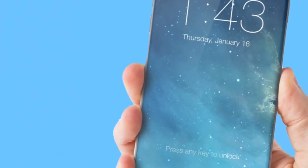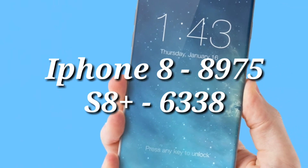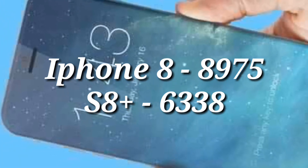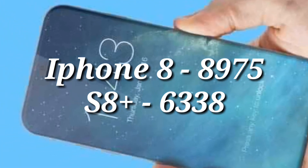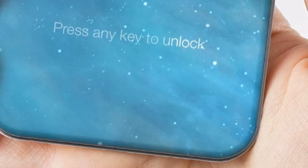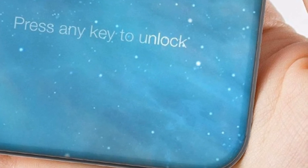In the multi-core section, iPhone 8 scores 8,975 which is 58% better than iPhone 7. The second highest score belongs to Samsung Galaxy S8 Plus with a score of 6,338. So roughly, iPhone 8's score is 41% better than that of Galaxy S8 Plus.